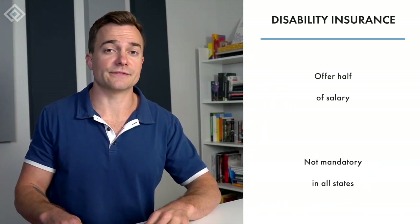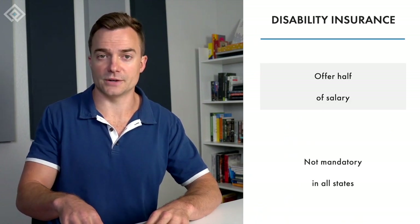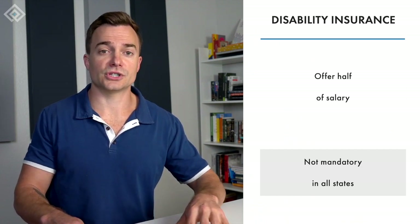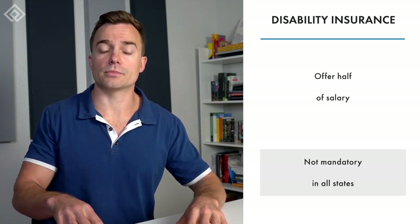Disability insurance offers approximately half an employee's salary for a certain period. This fringe benefit is not mandatory in all states. The structure of disability insurance is much like that of medical insurance, and employees can pay for the coverage themselves or the employer can cover the expenses.